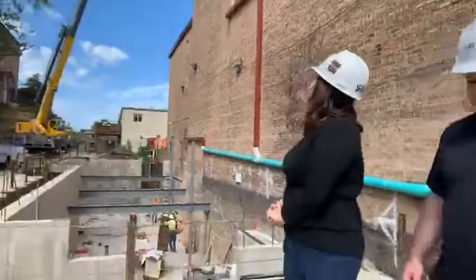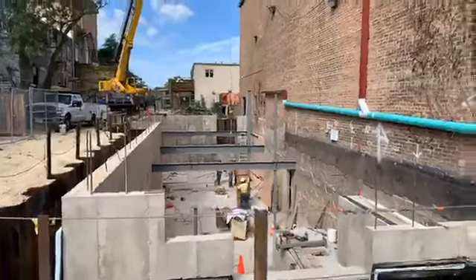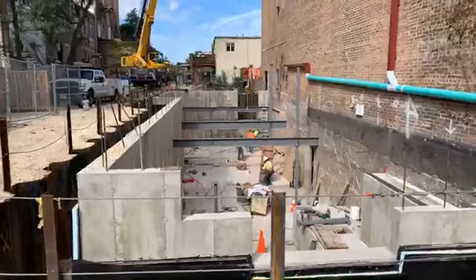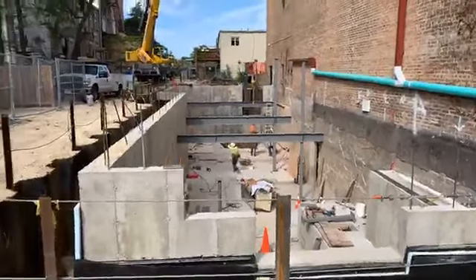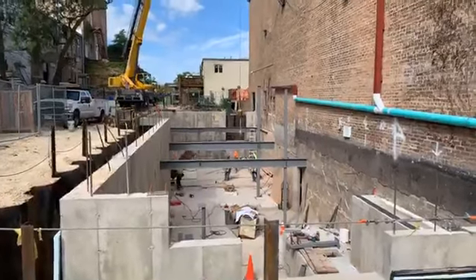There's steel going up. Let's look a little bit closer — we look down into the hole where our expansion is going to be. You can see the steel beams going up. All of this just started going up this morning.